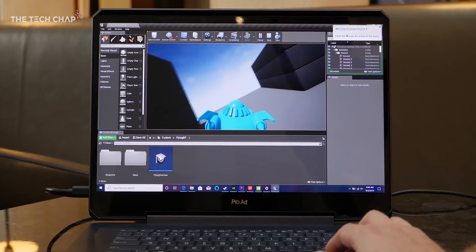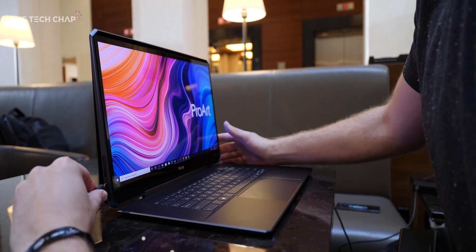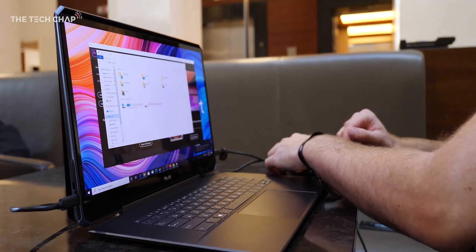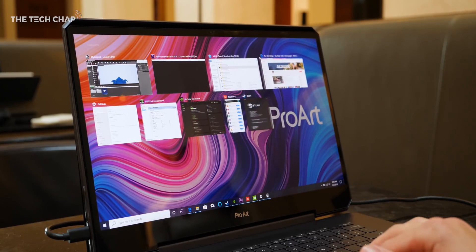While the Quadro card is optimized for creators and developers, it's still going to be a powerhouse for gaming. I wish I could benchmark this properly but unfortunately it's an engineering sample with super early drivers and any results wouldn't do it justice — I'll save all that for my full review.